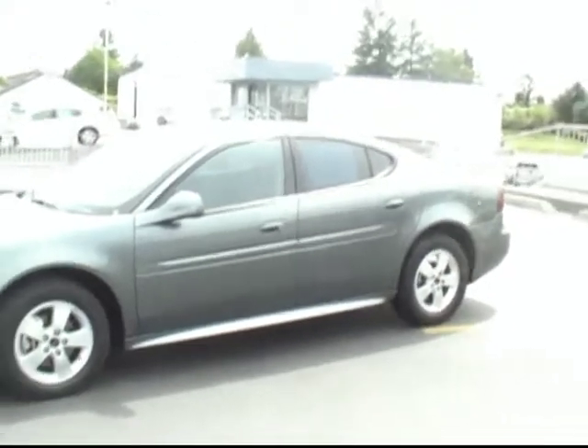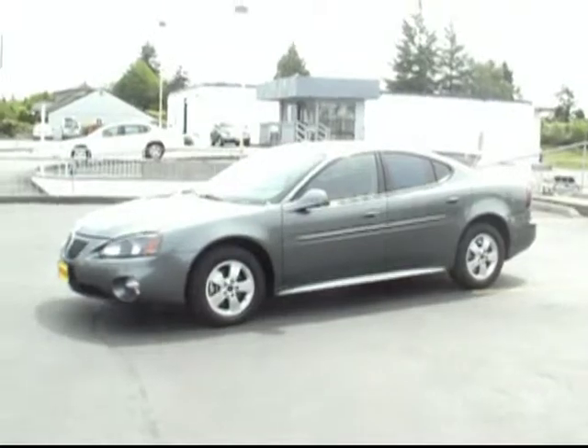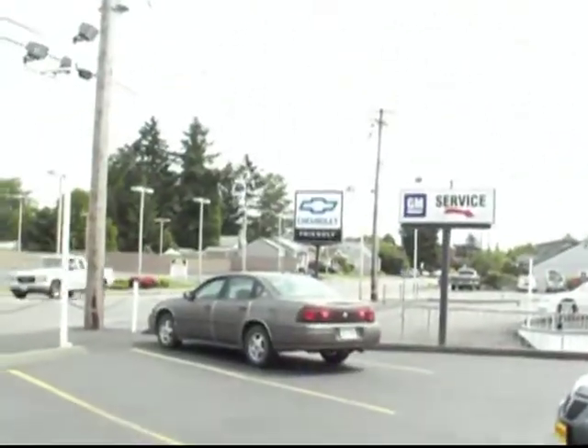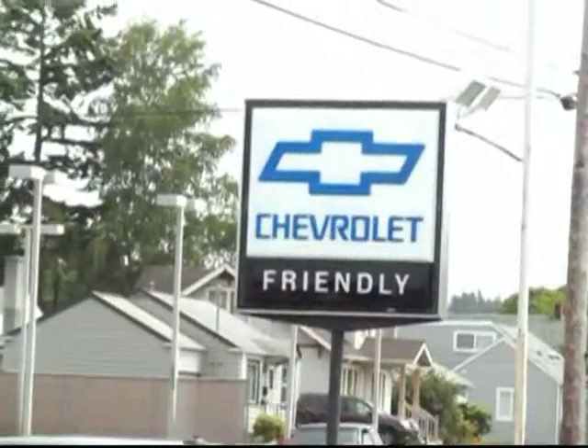This is our 2005 Pontiac Grand Prix with the V6 engine — a really nice example of a well-maintained used car. We like it so much we've awarded it an additional limited warranty. Come see this one and take it for a drive here at Chevrolet Puyallup, where everyone leaves with a smile.